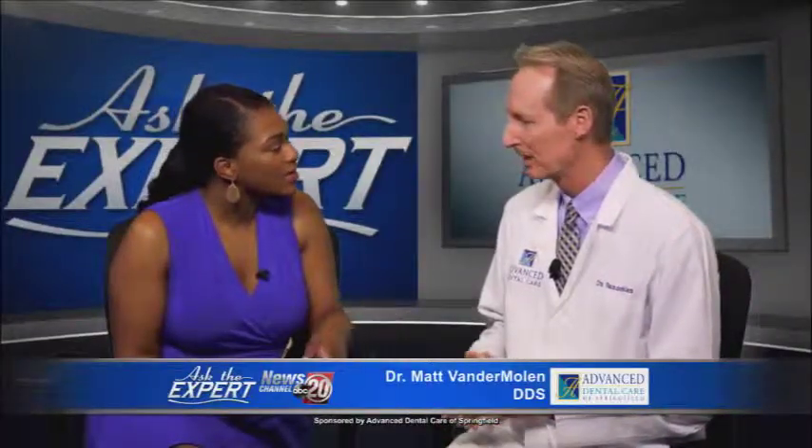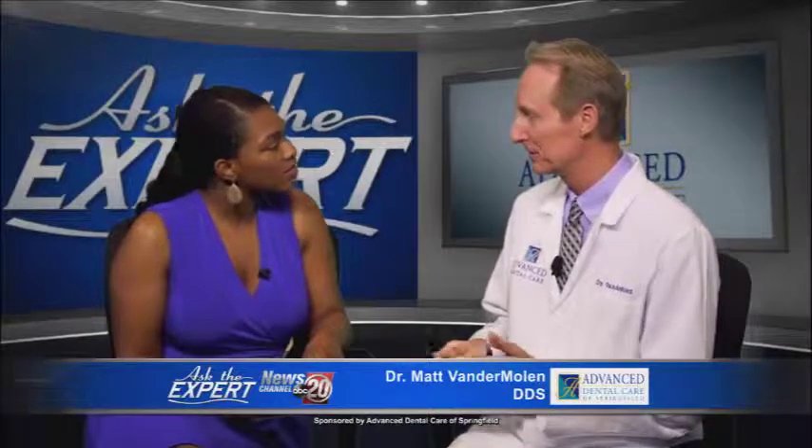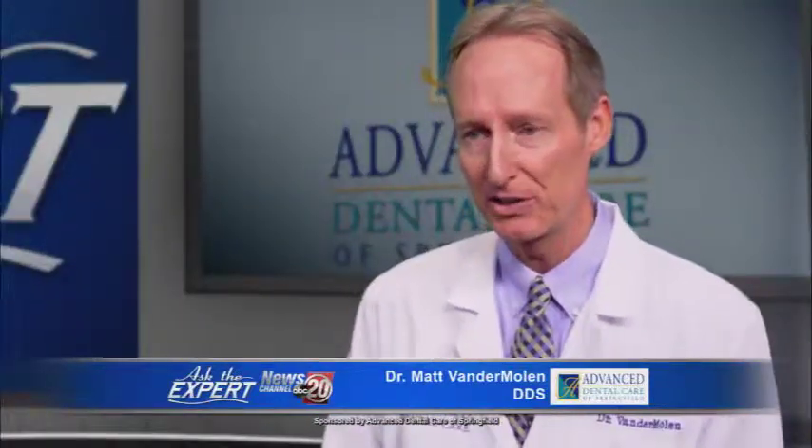And how can someone get a preview done for themselves? We offer it for all our existing patients, and we also offer it for any new patients that come in.